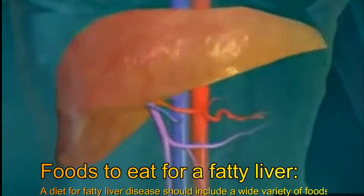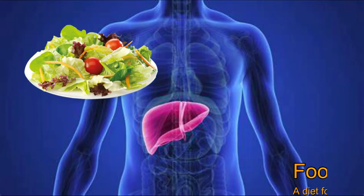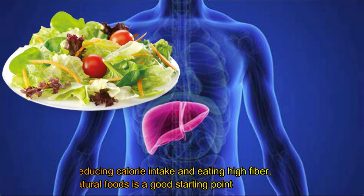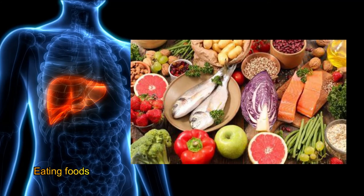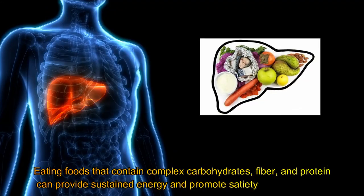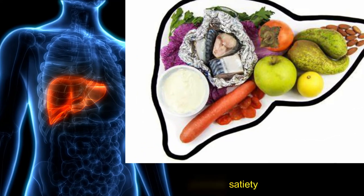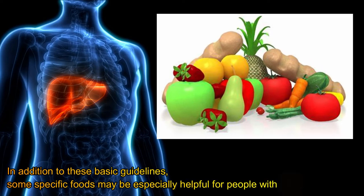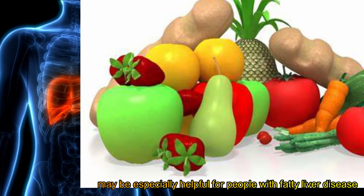A diet for fatty liver disease should include a wide variety of foods. Reducing calorie intake and eating high-fiber, natural foods is a good starting point. Eating foods that contain complex carbohydrates, fiber, and protein can provide sustained energy and promote satiety. Some specific foods may be especially helpful for people with fatty liver disease.